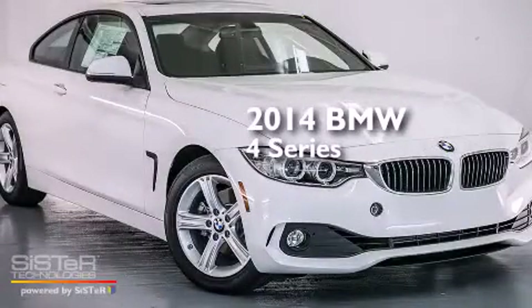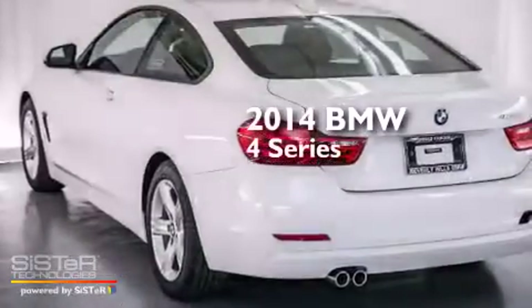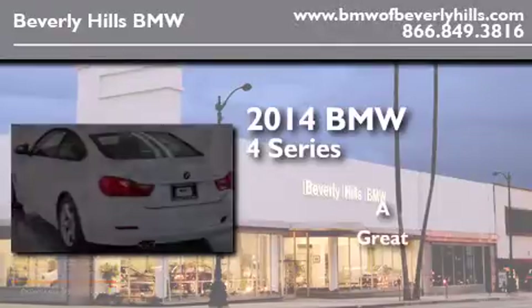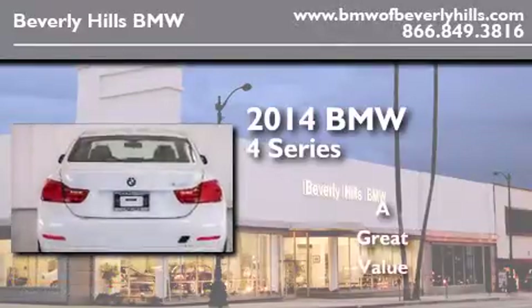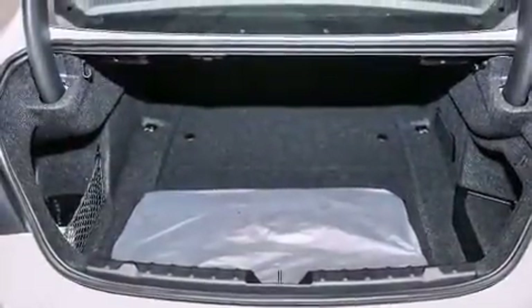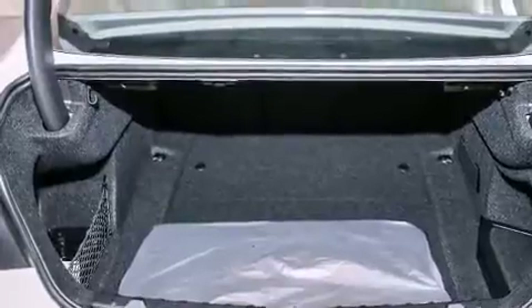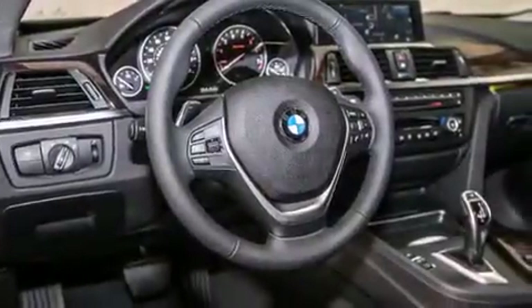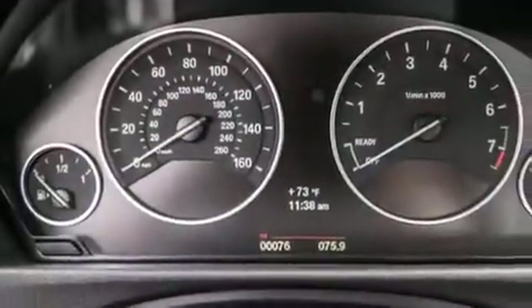This is a brand new 2014 BMW 4 Series. All of the following features are included: the driver assistance package, a navigation system, a rear view camera, a smartphone adapter, BMW apps, and BMW individual composition.